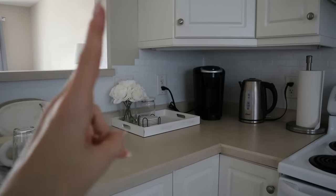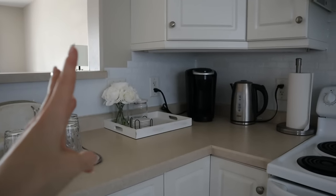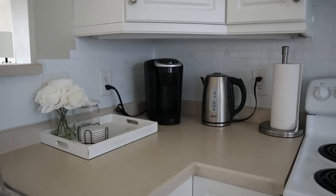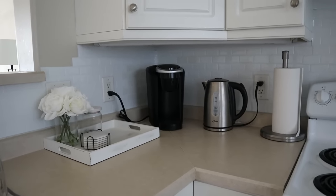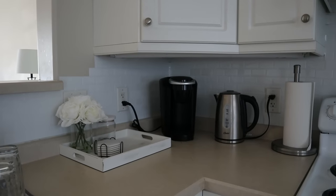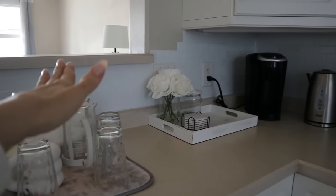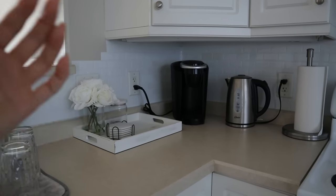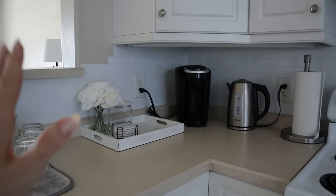One thing I was contemplating is getting rid of my Keurig and switching to French press only, for a few reasons: number one, K-Cups are kind of expensive; number two, they're not great for the environment; number three, French press coffee just tastes so much better; and number four, I can get rid of one more appliance on the counter. The tea kettle gets used every single day and I can use it to make French press. I made myself French press today and it was wonderful — it's just a little more work because you have to wash the press instead of just throwing out a pod.